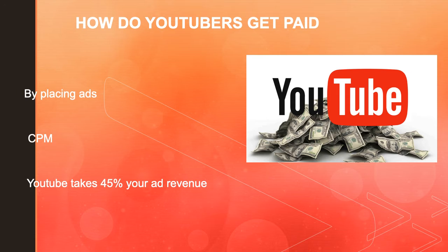So how do YouTubers get paid? They make money by monetizing their videos, with ads running through them. The money you earn depends on your CPM, and CPM stands for cost per mil. The CPM is the amount that advertisers will pay the content creator for every 1,000 video views.